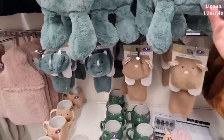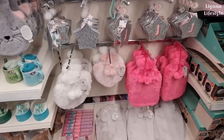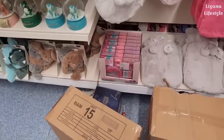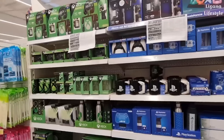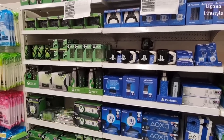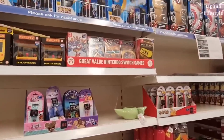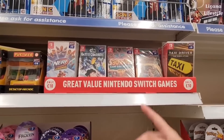Animal socks for £3. They've got a heart one there — really nice and fluffy. And these initial purses as well as the hairbrushes. Nice stationery set there in a rainbow design for £5. And then all of these are back out — the PlayStation and Xbox stuff. These are new: great value Nintendo Switch games, £10.